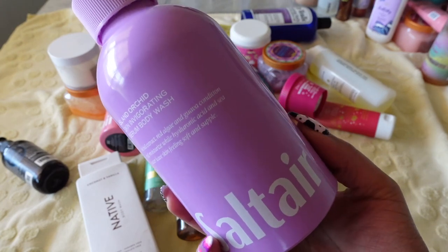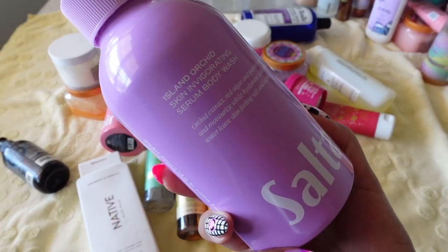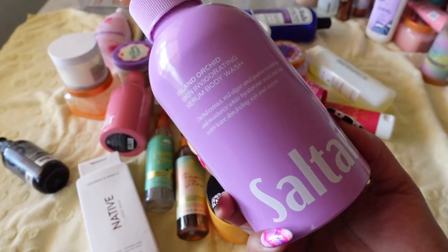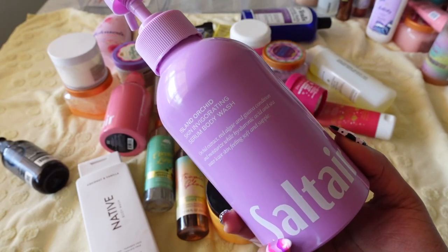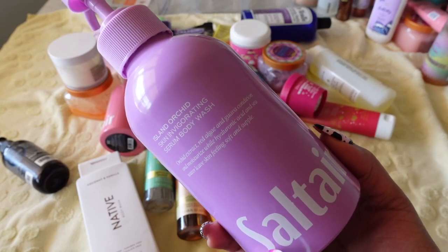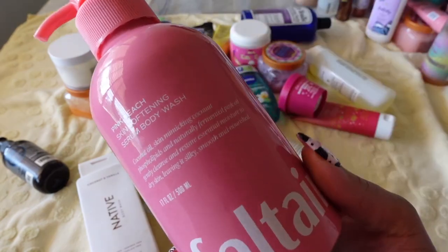I don't have to say too much about this one — anything that Sol de Janeiro makes I'm in love with. I had to order this scent, Island Orchid, from their website because my Target has every scent except this one. I only bought it because I kept seeing it on TikTok and it was a great purchase. I haven't used it yet but the smell is lovely and I can't wait to use it.